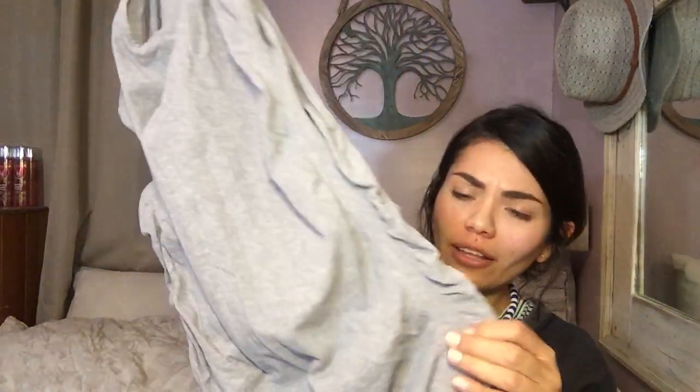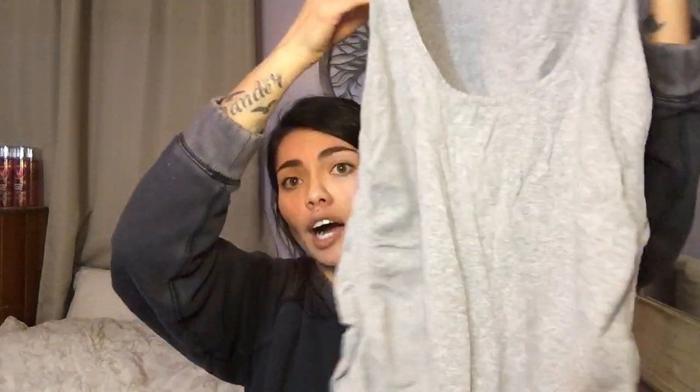Next is another workout top. This one is Athleta, size large. I think that's an older tag, but the style is still really, really cute. It's a tank top with side ruching, super cute and longer too. So if you want to wear this to the gym with leggings, you don't have to worry about your booty showing.